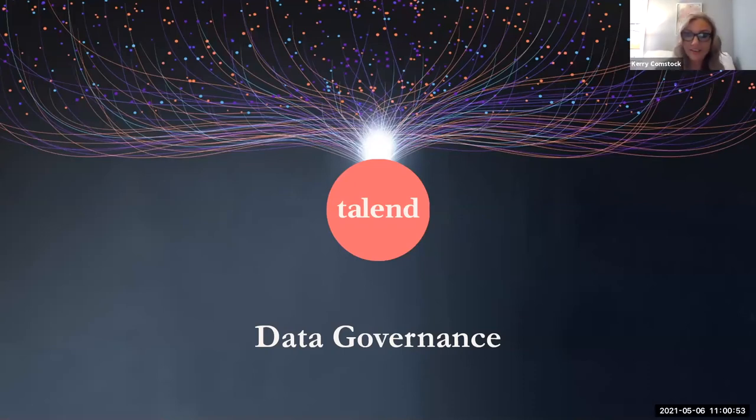Hi there, thank you for joining. My name is Carrie Comstock. I am the Field Marketing Manager for Talent, and thank you very much for joining us today for the Talent and Artha Solutions presentation around data catalog and data governance strategy.